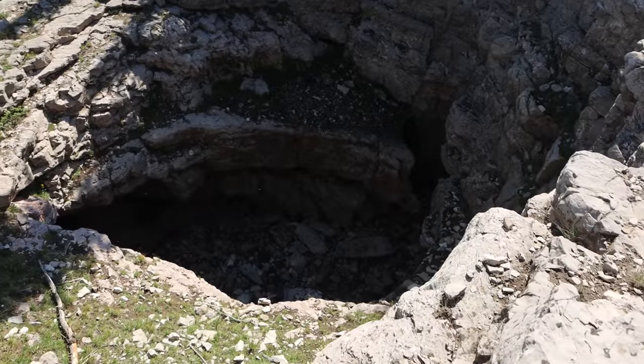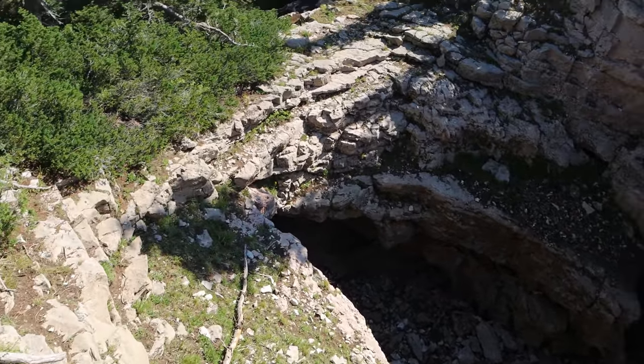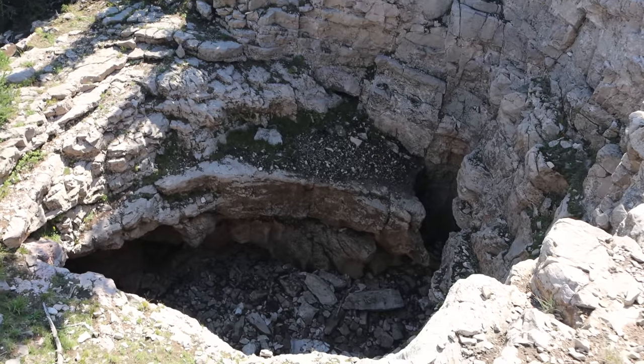I've always thought that someone should write a book about mountains you can drive up in the western US. It's great to hike or climb mountains, but it's nice sometimes to just drive to the top, especially for those who can't hike or climb. The road up here was pretty rough in places — high clearance was definitely needed, as it was for Petroglyph Canyon. There were some really steep washed-out areas. Literally about a one-minute walk from the summit is a cave — not just any cave, but an ice cave.